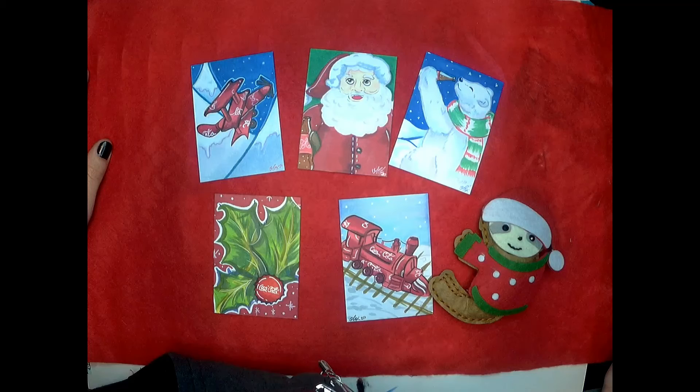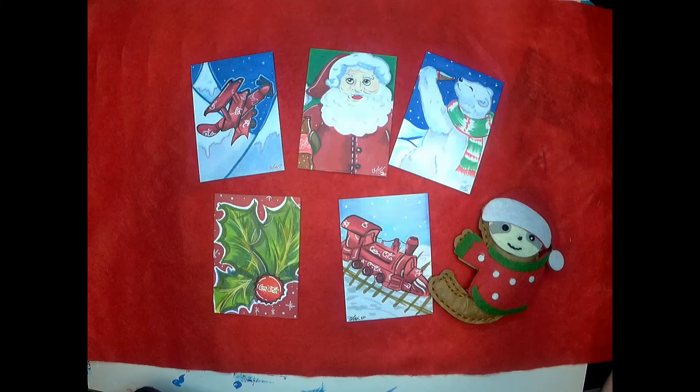These cards will be available for sale at the Zone in person, so feel free to stop by. Thanks, guys, for tuning in.